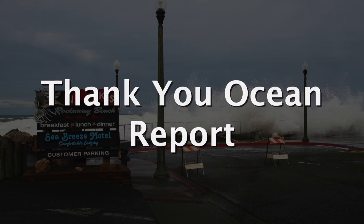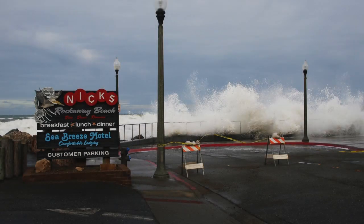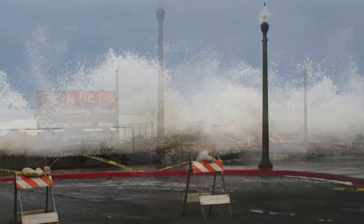This is the Thank You Ocean Report. The California King Tides Initiative is asking us to help document the highest seasonal tides, or king tides, that occur along the California coast. It's a citizen science project that can involve you.